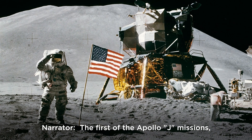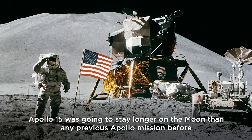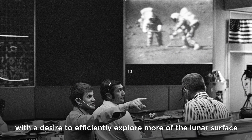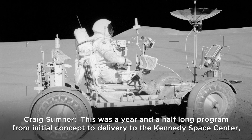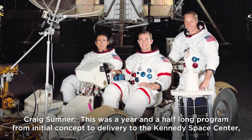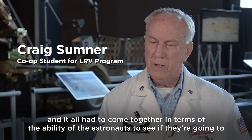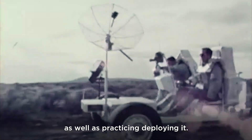The first of the Apollo J missions, Apollo 15 was going to stay longer on the moon than any previous Apollo mission, with a desire to efficiently explore more of the lunar surface using the LRV, or Lunar Roving Vehicle. This was a year-and-a-half-long program, from initial concept to delivery to the Kennedy Space Center, requiring astronauts to practice driving and deploying it.